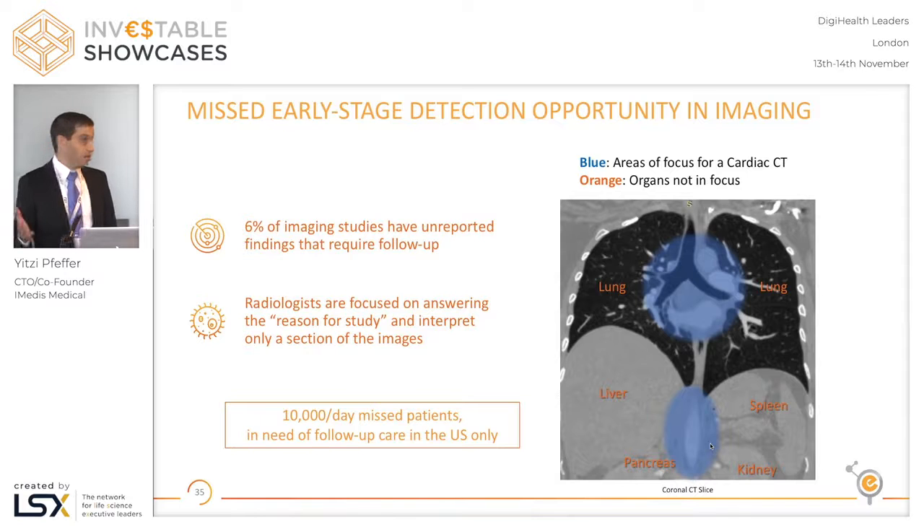Missing findings in CT scans is something quite common. In over six percent of all CT scans there is a finding that requires follow-up according to protocol that was either not mentioned or misdiagnosed in the report.